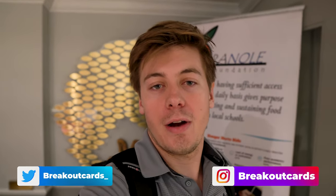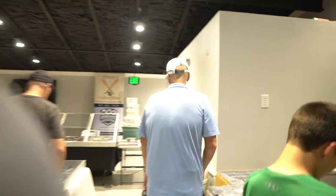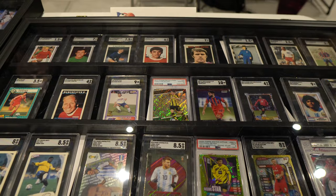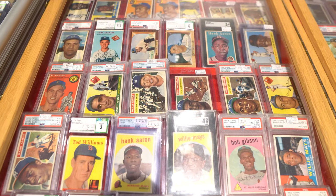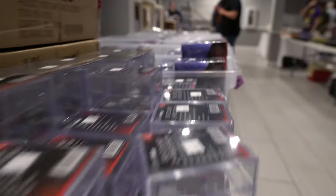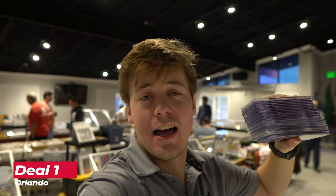We are at the Apopka card show right outside of Orlando, Florida. I just got off work. Let's see how we do at the show. I grabbed this huge vintage car lot for $17.50 — you gotta check these out.